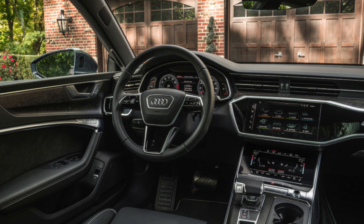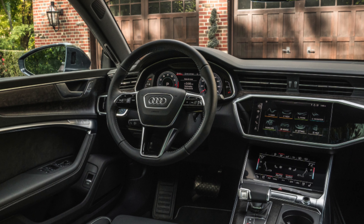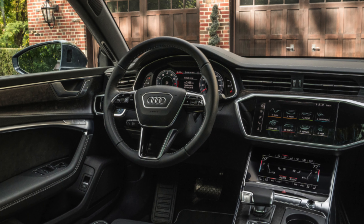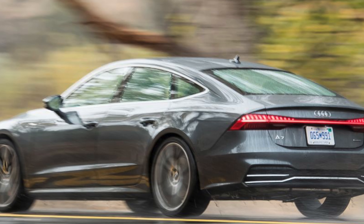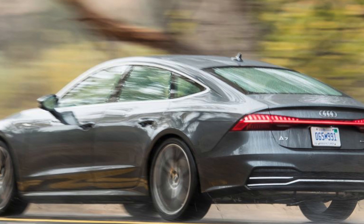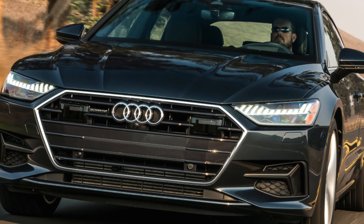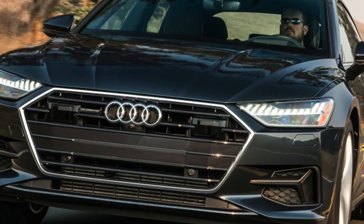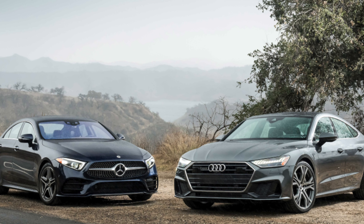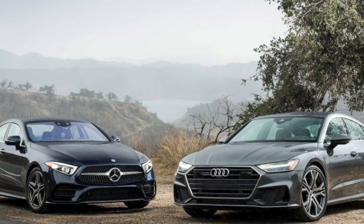The 50 TDI offers a lot of performance, yet its running costs are similar to those of the lesser 45 TDI. We would suggest you go for Sport because it has all the equipment you could ever need and is a good compromise if you value comfort. S-Line adds sport suspension and 20-inch wheels that do nothing for ride quality, while the Vorsprung is quite costly and its standard air suspension doesn't cope with low-speed lumps and bumps as well as it should. Our favourite: Audi A7 50 TDI Sport.